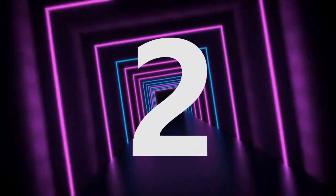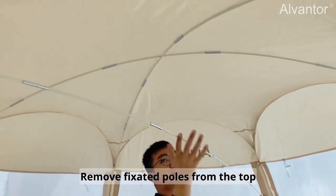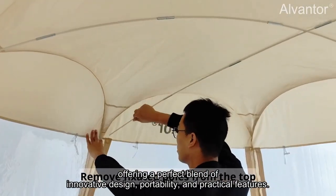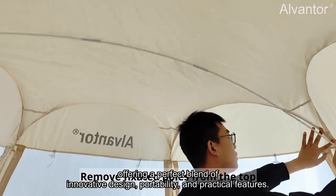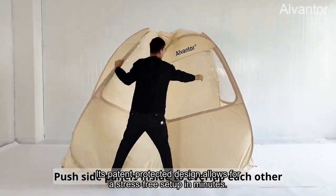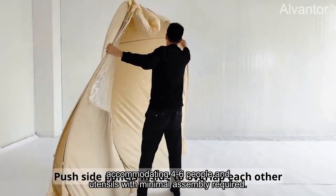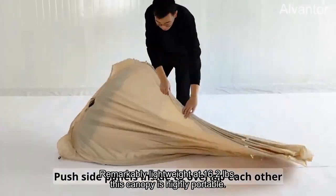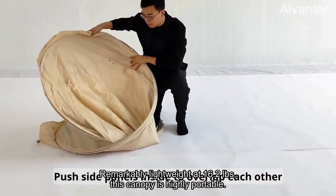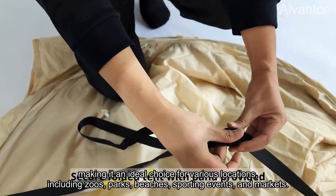Number 2: The L-Vanor pop-up canopy stands out as an exceptional choice, offering a perfect blend of innovative design, portability, and practical features. Its patent-protected design allows for a stress-free setup in minutes, accommodating 4 to 6 people with minimal assembly required. Remarkably lightweight at 16.2 pounds, this canopy is highly portable.